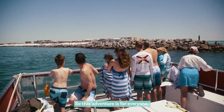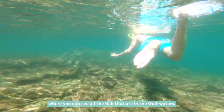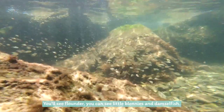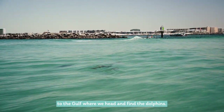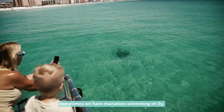This adventure is for everyone. With this trip you'll go snorkeling where you can see all the fish that are in the Gulf waters — you'll see flounder, little blennies, and damsel fish. Then once we get done with snorkeling, we head out to the Gulf where we find the dolphins. Possibly you can see a spotted eagle ray, and sometimes we have manatees swimming on by.